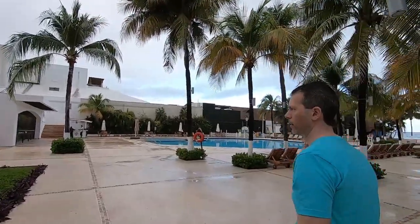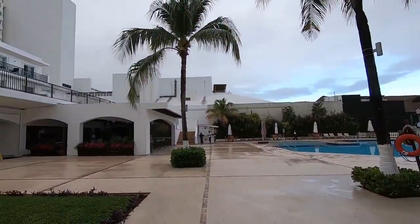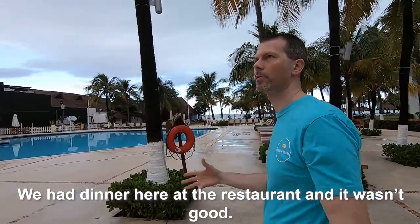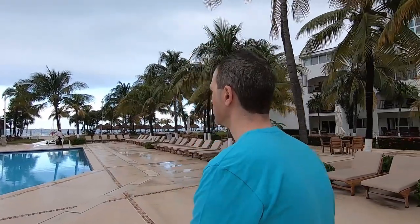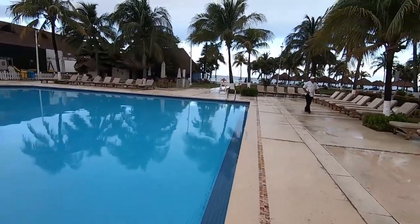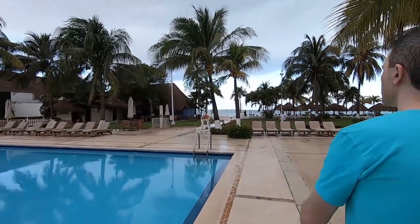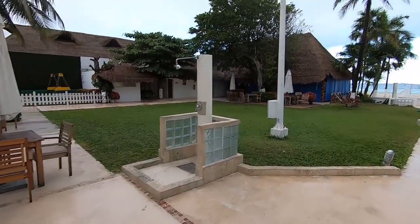There's a small pool area, a small breakfast area over there. And over there to my right is a bar and a place to eat where we had dinner for 600 pesos. We shared a meal with chicken, beef, and tortillas — it was not good. Cool area. There's also a station here where you can wash your feet.